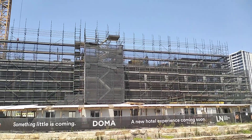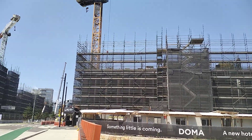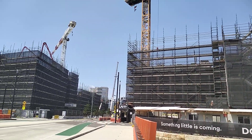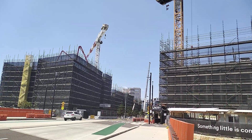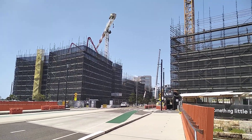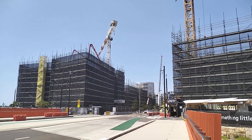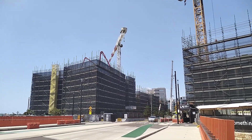Just video number two. It's been a long time in the making — this precinct called Honeysuckle in Newcastle.